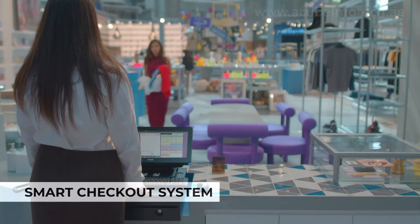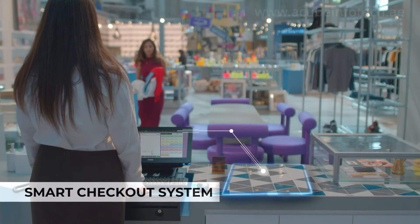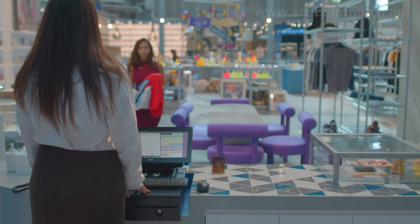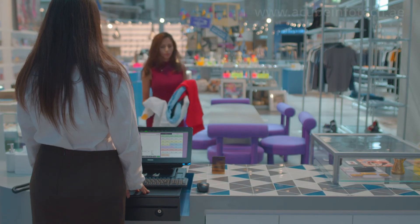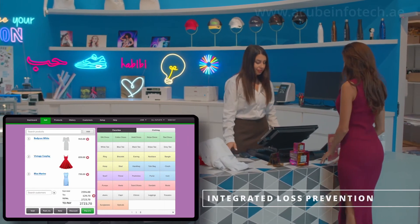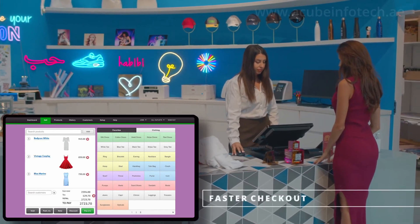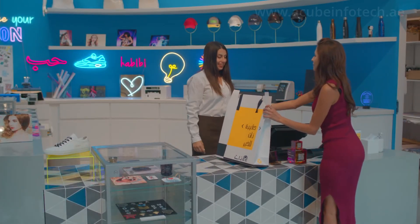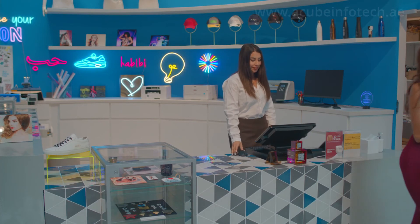The smart checkout system offers unparalleled convenience for both shoppers and staff by delivering faster checkouts, shorter lines and a safer shopping experience. Using RFID, the system scans products wirelessly in real-time, adds them to tickets, then generates an invoice, and you no longer need to scan the products individually using a barcode.